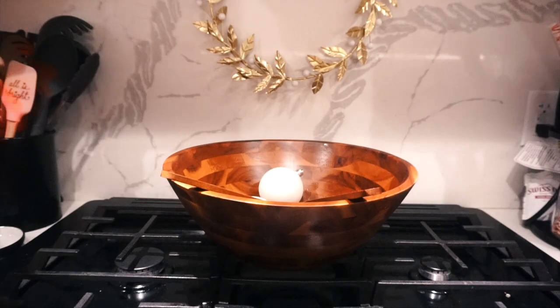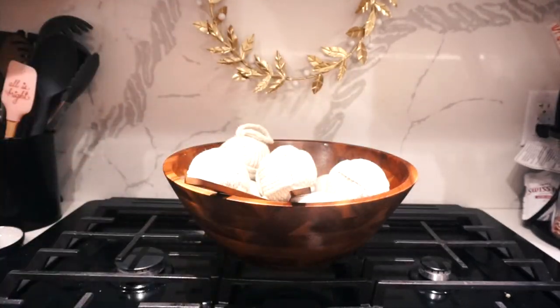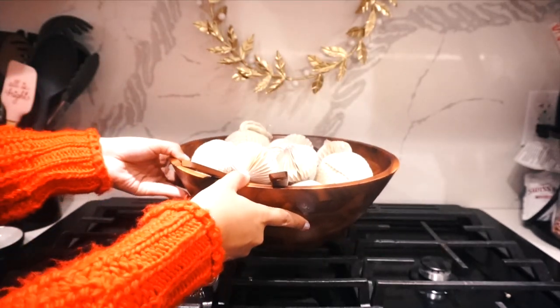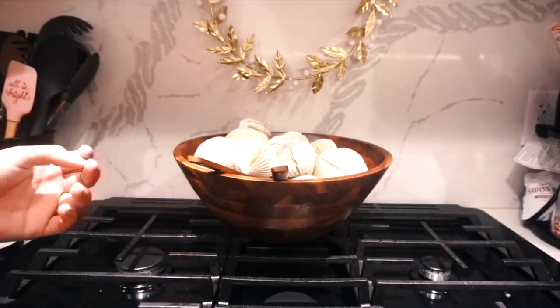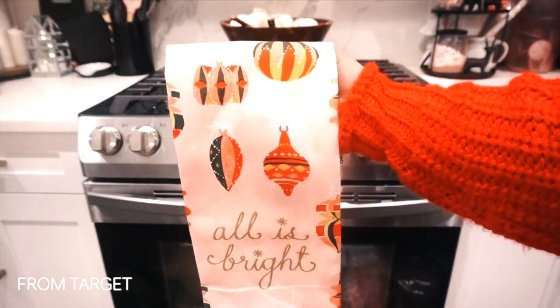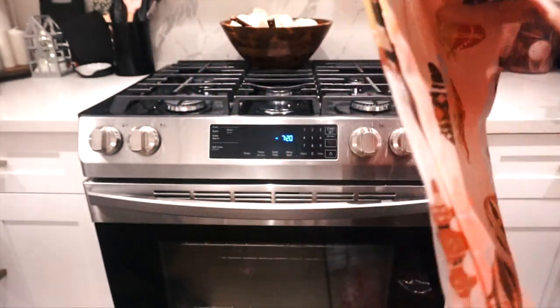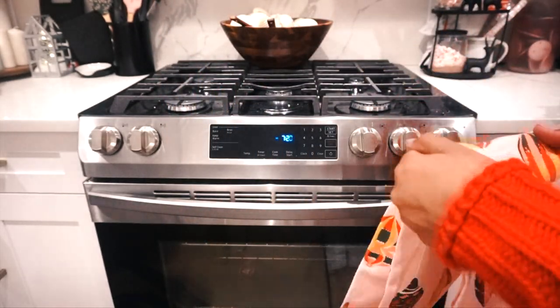We are nearing the end of this Decorate With Me video — I hope you guys enjoyed it! The majority of the items were from Target and a few were from TJ Maxx, if you were wondering. I will be having a montage at the end, so definitely stick around. I will see you guys in my next one — thank you so much for watching!